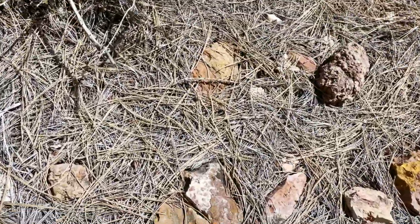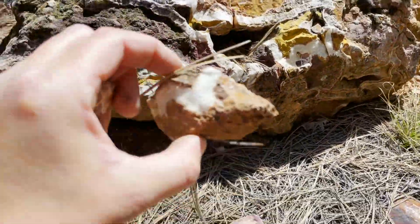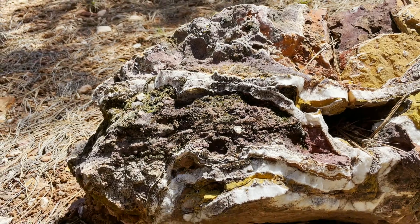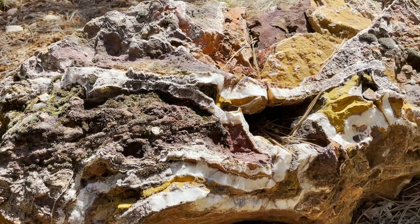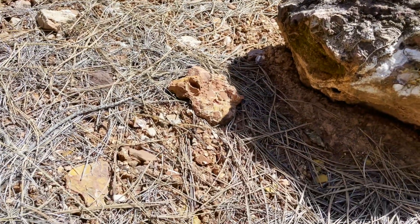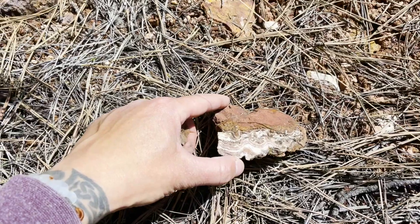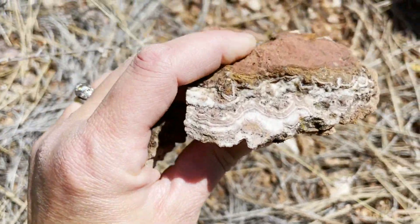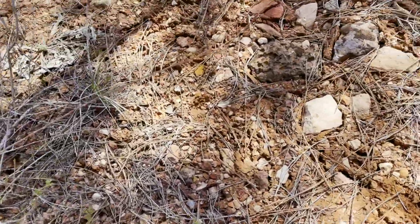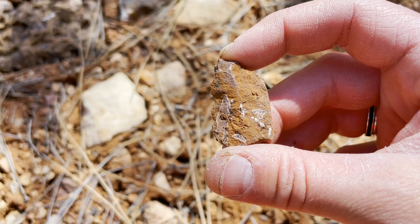I picked up a couple little pieces so far, because there are just gigantic quartz veins. That is incredible. I wonder if it is quartz or if it's selenite. I could do like some vinegar or acid tests. Okay, that one's coming home. What else? Oh my gosh, that's so cool.